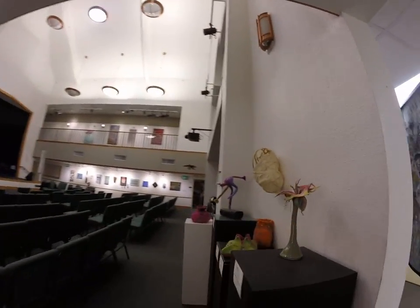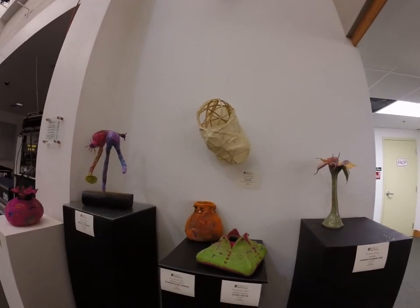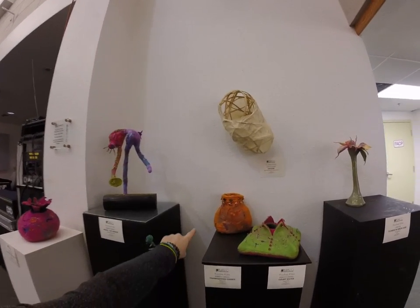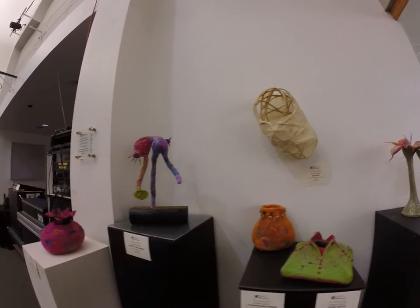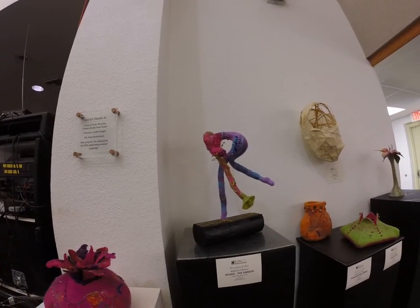And then we have these pieces here: the flower and green vase — this is a court gesture, a nuno felt. This is called Thanksgiving Dinner. And another cocoon with reed and rice paper with wax linen. Nicole the Dancer, also out of nuno felt.